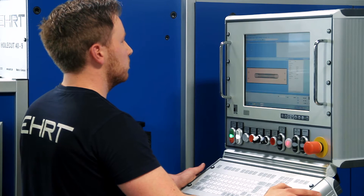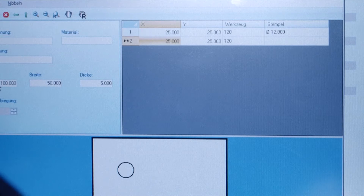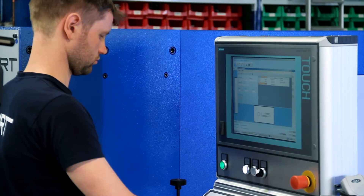After a short period of instruction, you will be able to operate the menu-guided software yourself, thus producing all workpieces without assistance.